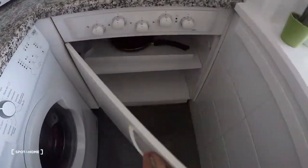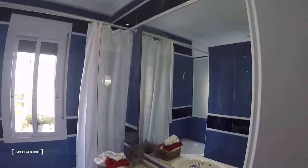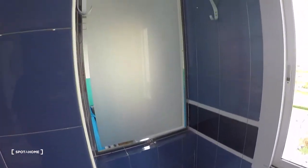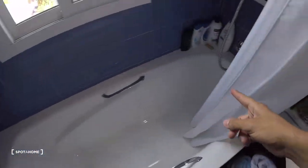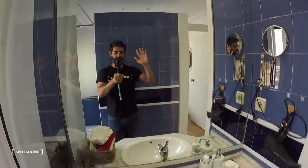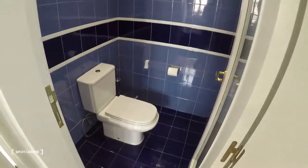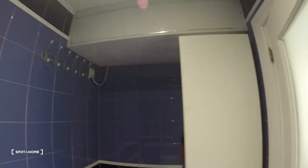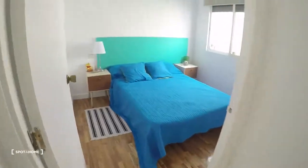We'll leave the terrace for the end of the video. The bathroom is on the right — it's a very nice bathroom with this blue color. Over there we have the bathtub, a mirror, and a sink. And here we have the toilet with a bidet.